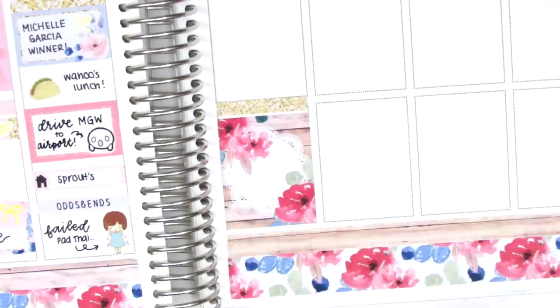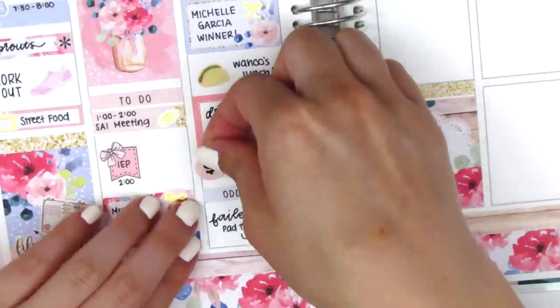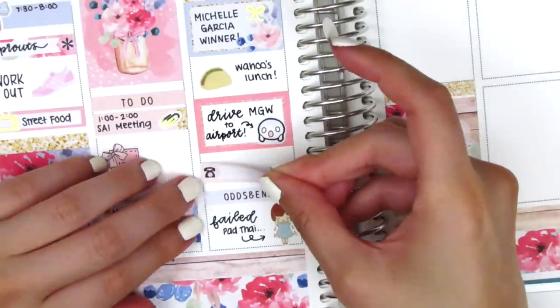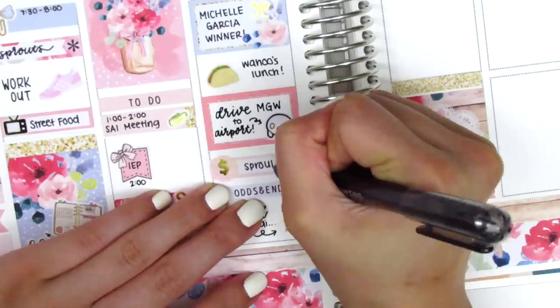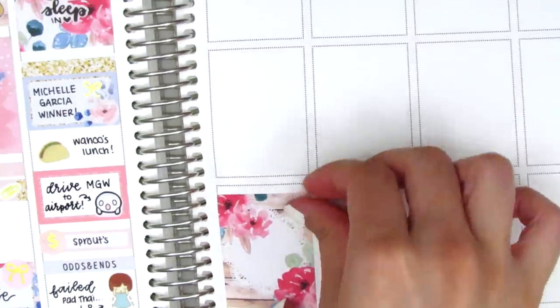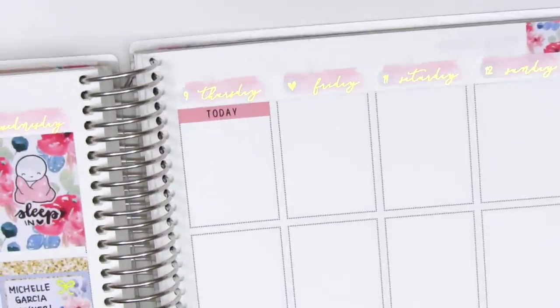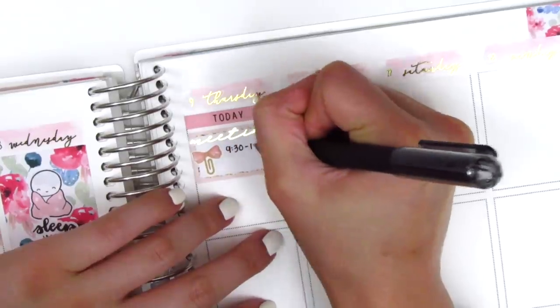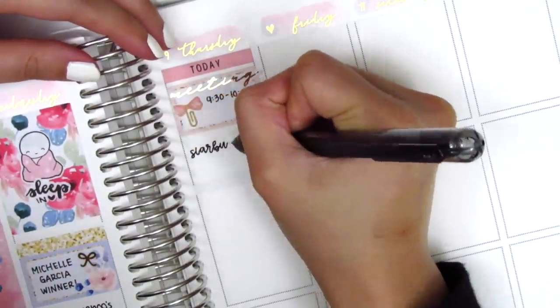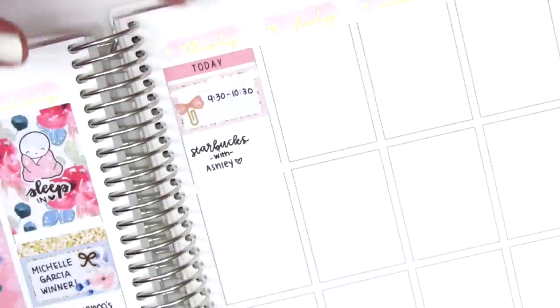Moving to Thursday, I initially put down a full box at the bottom with a glitter header above it, but I end up moving it later. Before continuing with Thursday, I went back to Wednesday and switched out the little things box — I wanted to pull in more gold foil, so that little gold foil money icon is from Planning World. Back on Thursday, I started with a 'today' header at the top, then switched out the full box on Thursday to use on Friday instead — there wasn't a lot going on Thursday so I wanted to use a full box where I didn't need to write in it.